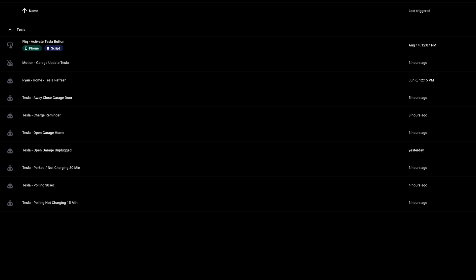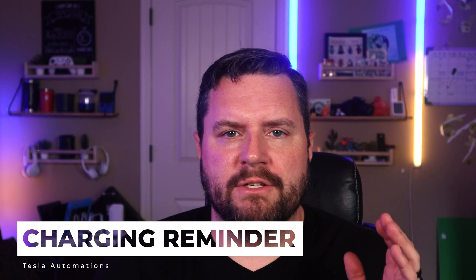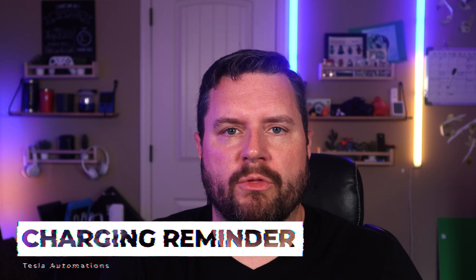These are all the automations I'm currently using. The first one is a simple one: the charge reminder. I know the Tesla app has a built-in reminder, but it only triggers at around 30% battery. I'm a bit of a battery nerd — that's my day job — and I like to keep my vehicle right around 50% state of charge. I don't usually charge my Tesla more than 65% in a day, and when I get home I have about 40%, so I try to charge every single day. I set this automation up to remind me if I forget to plug it in.